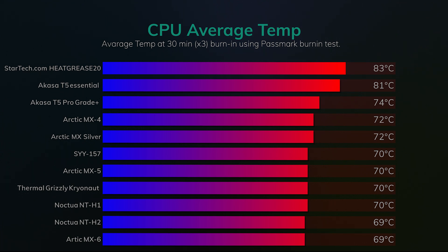The pastes tested are the top ones listed on Amazon. This year we've got the addition of the Arctic MX-6, which has performed very well in this test, coming out joint top with the NT-H2 from Noctua. Coming in around third place, we've got the NT-H1, Thermal Grizzly, the Arctic MX-5, as well as SY157, all performing very well.